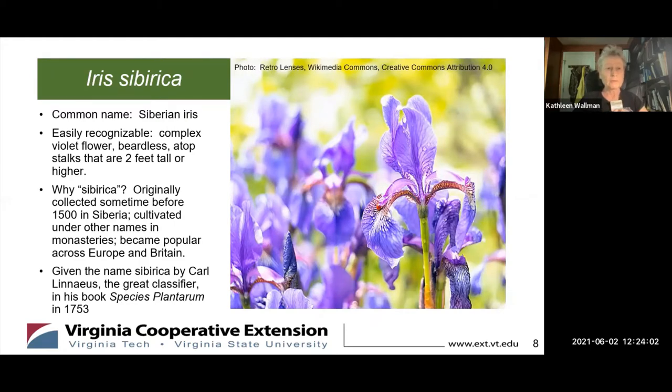Why is it called Siberica? It was originally collected sometime before 1500 in Siberia, and it was cultivated since then under other names in monasteries across Europe and even Britain. It was given the name Siberica by Carl Linnaeus — the great classifier who brought us so many specific ways of identifying plants by their scientific names — in his book Species Plantarum in 1753.